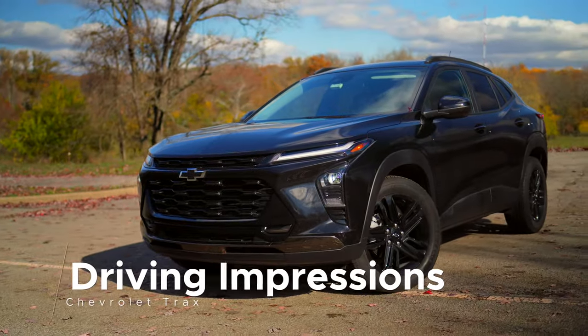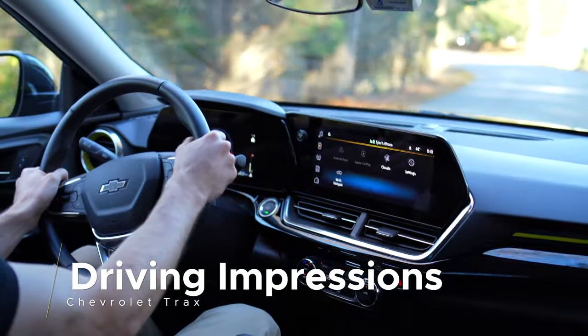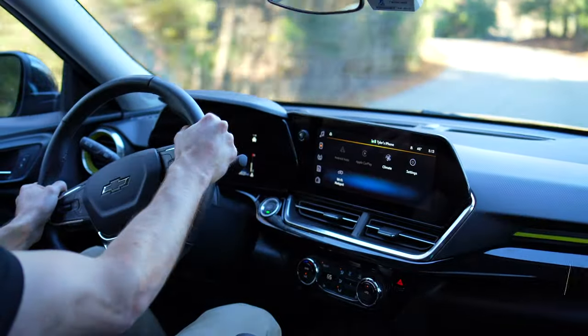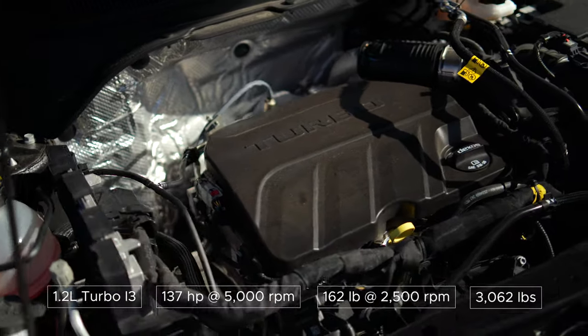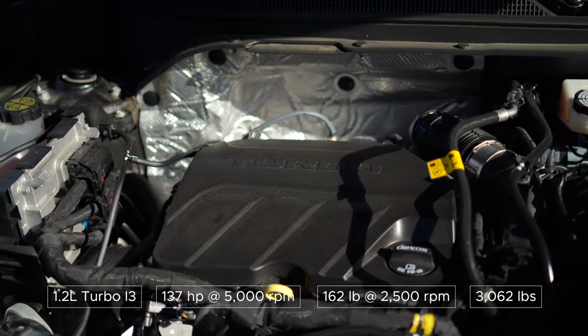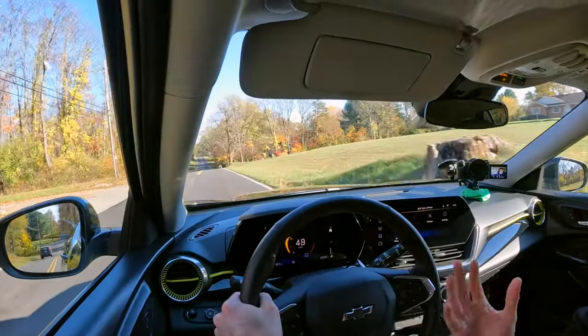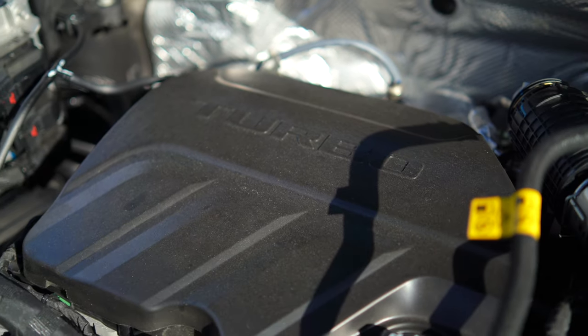The new Trax provides a fresh aesthetic and good space, but can it seal the deal on the road? The powertrain is something that doesn't really hurt it or help it. We have a 1.2-liter turbocharged inline three-cylinder. That on its own may anger some people, though I've experienced what a three-cylinder can be capable of. Here it does provide good grunt for this size vehicle — in fact, it has more torque than a lot of its naturally aspirated competitors, though its 137 ponies will keep it from feeling like a rocket ship.